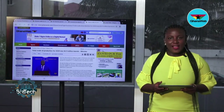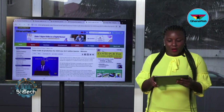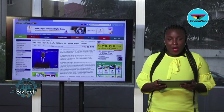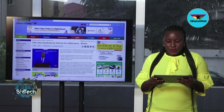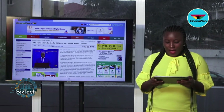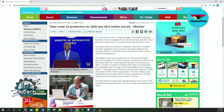It's now time for the business headlines. Our stories begin with the 2021 budget. According to majority leader Oseche Mensa Bonsu, total crude oil production for the 2020 fiscal year was 66.9 million barrels, compared to 71.4 million barrels in 2019. He said the National Petroleum Corporation was able to transport over 88.4 standard cubic feet of gas to the Ghana National Gas Company while presenting the 2021 budget statement in parliament.